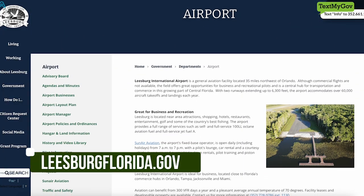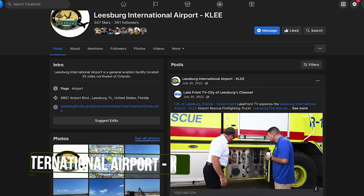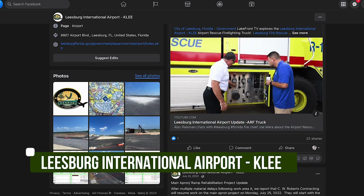Thank you for taking the time to show everyone at home what the life of an air traffic controller is. I know a lot of people drive by and see this and wonder what happens up there, so this was really cool and I appreciate the opportunity for showing this to everyone at home. Thank you. Thank you everyone for watching this episode of the airport update for Lakefront TV. To learn more about the happenings here in the city of Leesburg, visit leesburgflorida.gov and follow our Facebook page at the Leesburg International Airport. Everyone have a great day and fly safe.